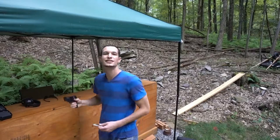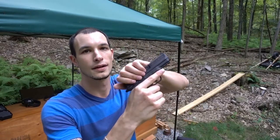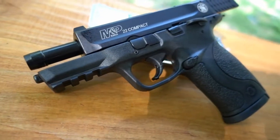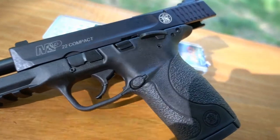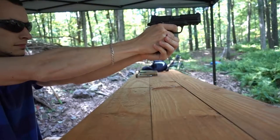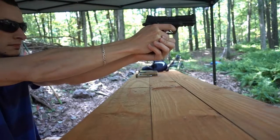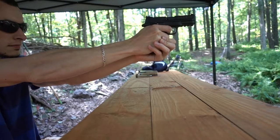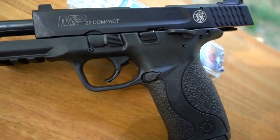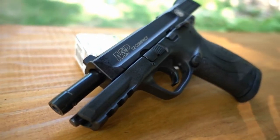We're going to be kicking things off with Pebbles. Pebbles is a Smith & Wesson M&P 22 compact. She has a 3.5-inch barrel. She fires a 22LR, which has virtually no recoil. She's ultra-lightweight at just 15 ounces, weighing in at under a pound. She's very petite and the lightest gun I own.